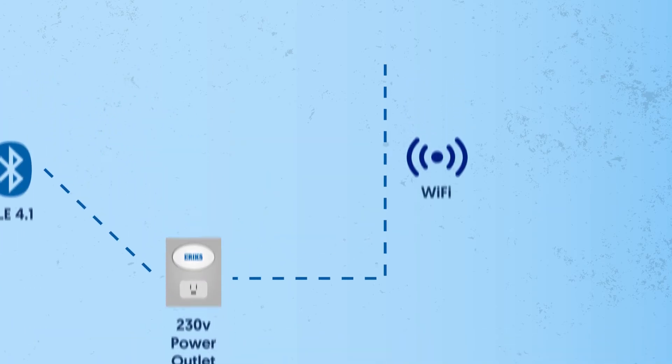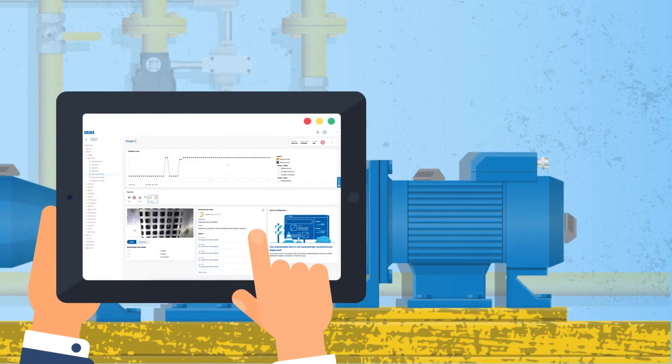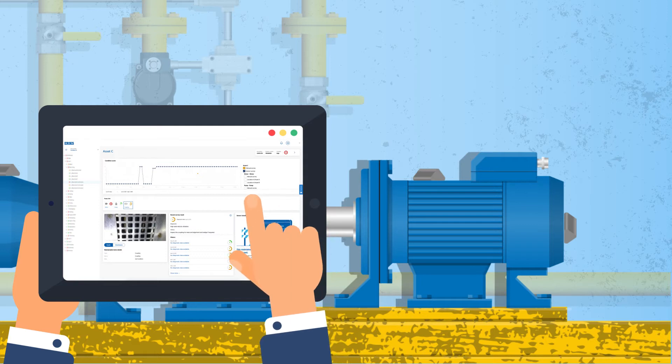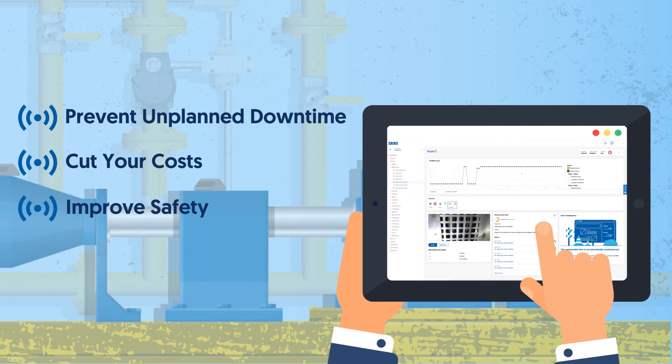Our AI-driven OVM services draw on our deep knowledge of rotating equipment and condition monitoring experience. With OVM, you get real-time vibration sensor data to help understand your critical and hard-to-reach machine assets. You prevent unplanned downtime, cut your costs and improve safety and productivity.